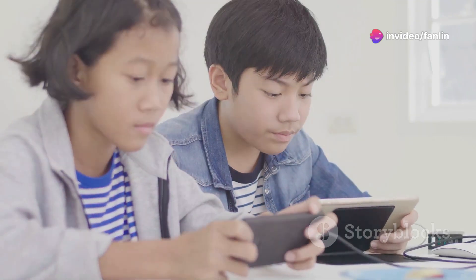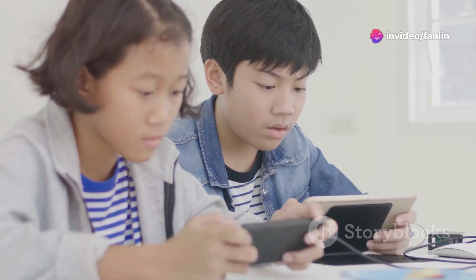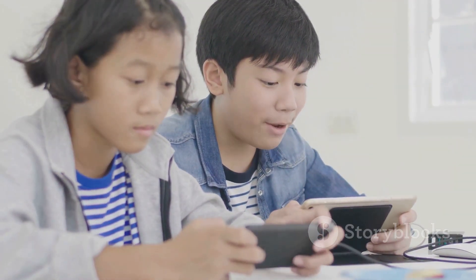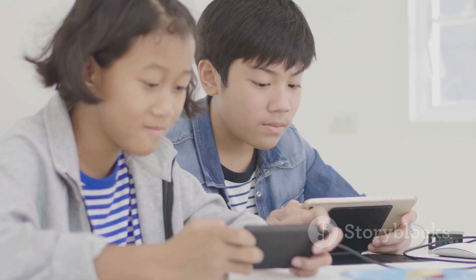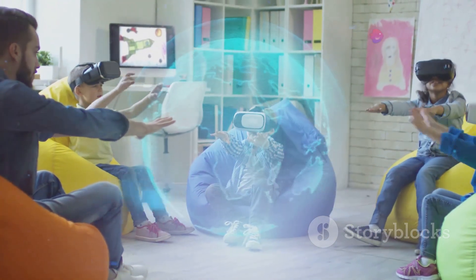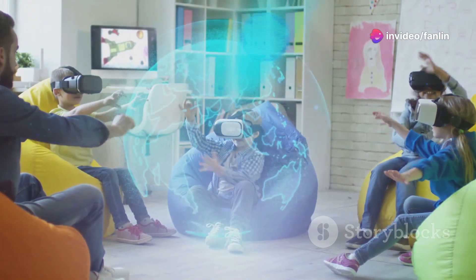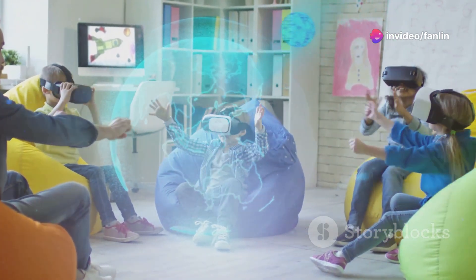Fortunately, with advancements in computer technology and the emergence of artificial intelligence, it is now possible to study abroad from the comfort of your home. The key is using VR, or virtual reality, to create an immersive English-speaking environment where children can learn while playing.